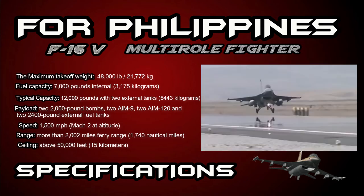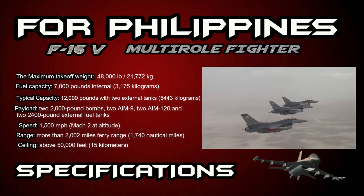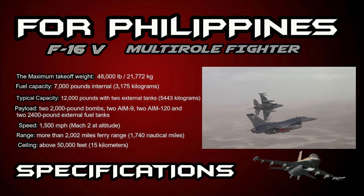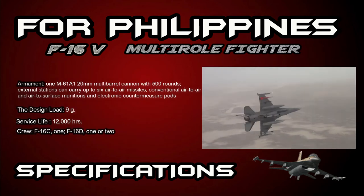The speed of the aircraft is 1,500 miles per hour, Mach 2 at altitude. Its range is more than 2,002 miles ferry range, or 1,740 nautical miles.